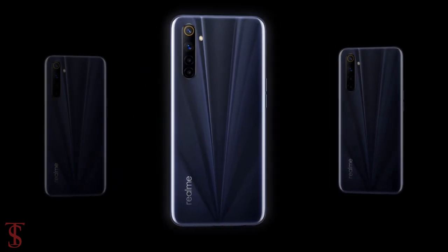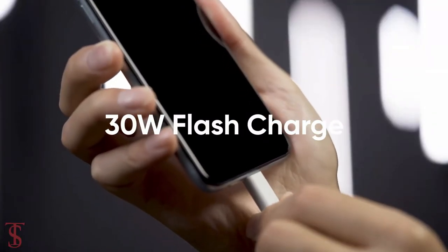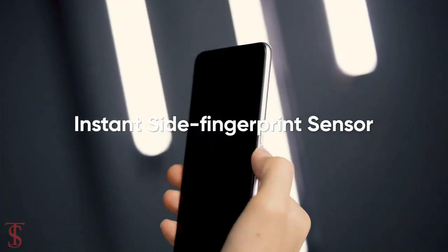The device comes backed by a 4300mAh battery with 30W flash charging support. Additionally, the smartphone also features a side-mounted fingerprint sensor for biometric authentication.